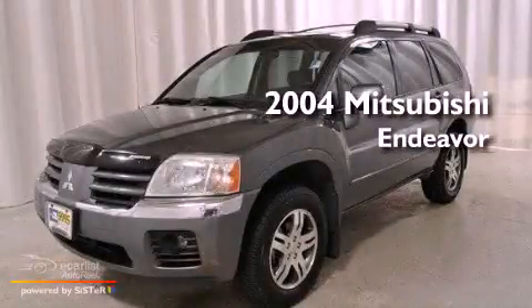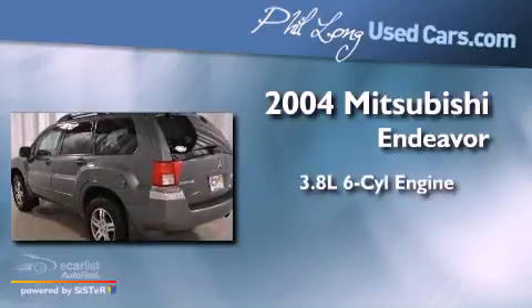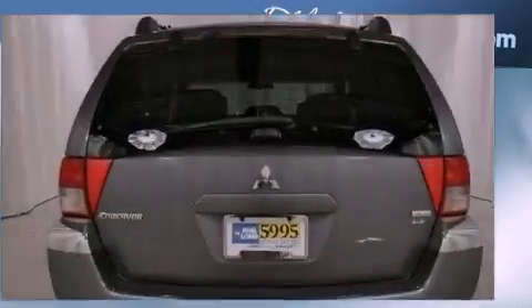This is a 2004 Mitsubishi Endeavor. It has a 3.8-liter, six-cylinder engine, an automatic transmission, and all-wheel drive.